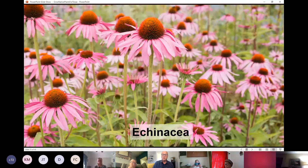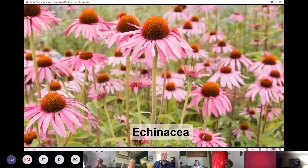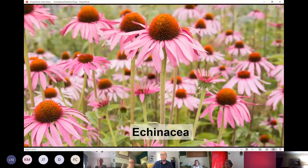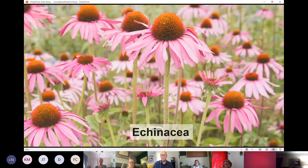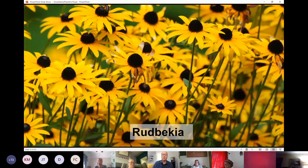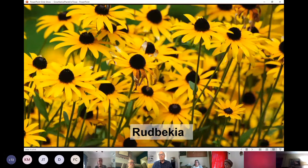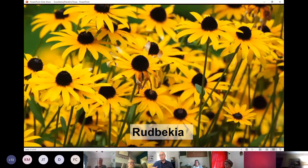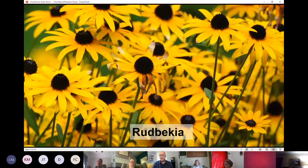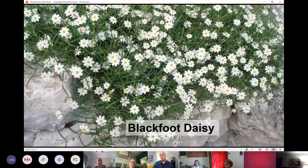Echinacea, also known as purple coneflower, is a perennial great for pollinators. Most people are familiar with this plant — it thrives in full sun to part shade with amazing blooms. Rudbeckia looks very similar — also a coneflower but with yellow flowers rather than purple. They play well together; sometimes the Echinaceas come up and the Rudbeckias come up a little after, but there are times when you'll see them blooming together and the purples and yellows go great in the garden.